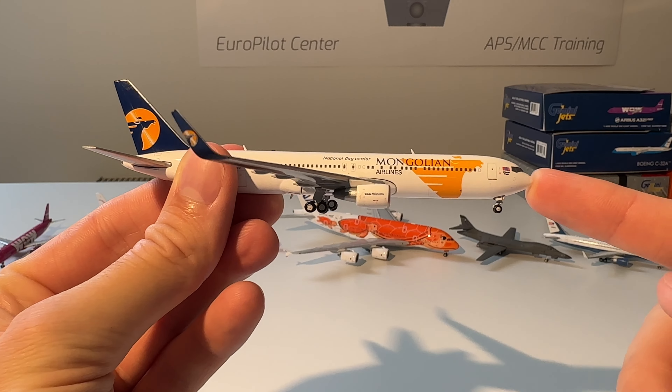Next up we have this FedEx 777 Freighter with the panda delivery from Phoenix Models. Here you can see the model — beautiful model. I really happy to have this one as well. I've had it for approximately seven years now — I bought it from another collector in the Netherlands.